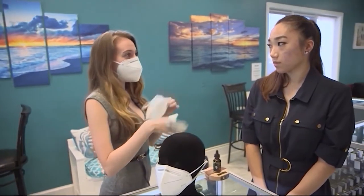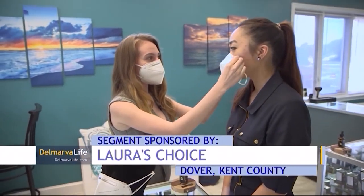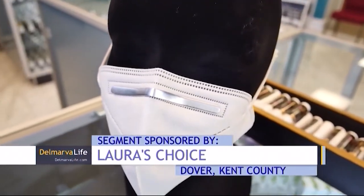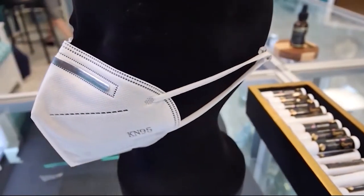The cute fashion masks look good, but you want to be sure what you're covering your nose and mouth with is effective. For that, folks are heading to a health, wellness, and beauty store in Dover to get a KN95 mask. Before you put your mask on, you're going to want to wash your hands thoroughly. Laura's Choice General Manager Samantha Grady is educating customers on how to properly protect themselves and others from COVID-19 by using a face mask.